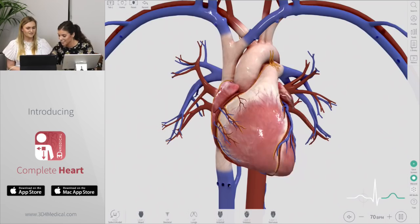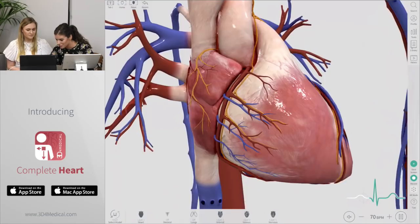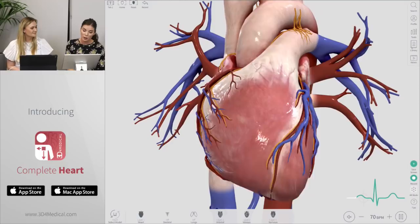And not only can you study the heart now, but you can also study the entire cardiovascular system. I'm just going to zoom in here. That's just amazing to see the level of detail and how you have all those systems moving in sync.